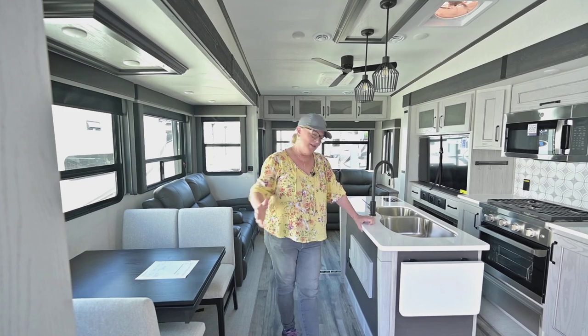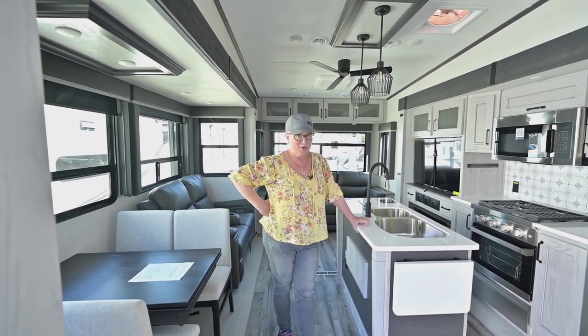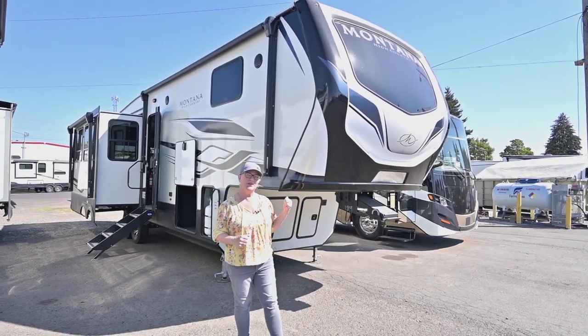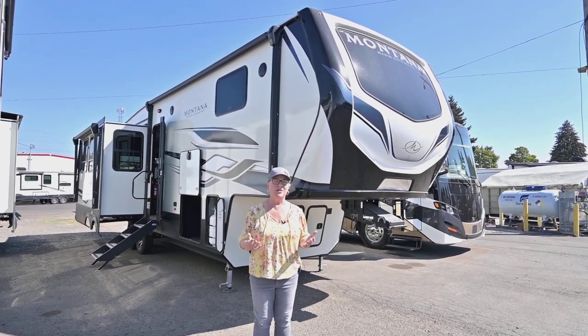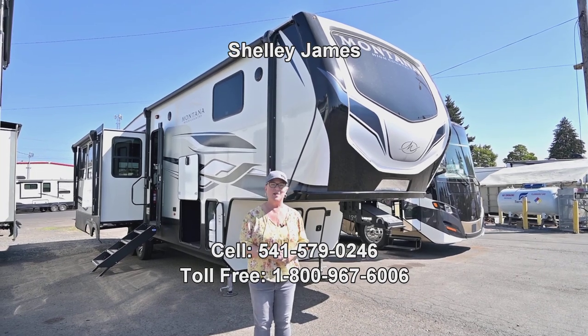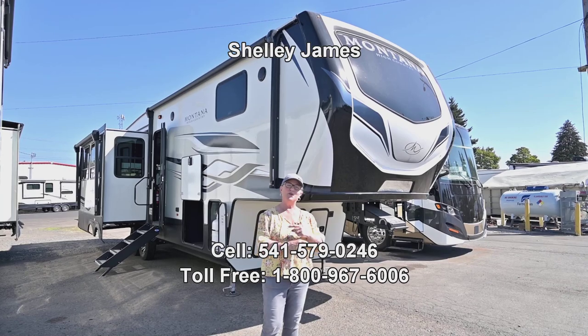Thanks again for watching — great look at the inside of the Montana 295RL 2024. Thank you for watching my video today on the 2024 Montana 295RL. If you have any questions about this unit, please don't hesitate to call me. My name is Shelly James, I'm at RV Corral. My number is 541-579-0246 here in Eugene, Oregon. Have a great day.